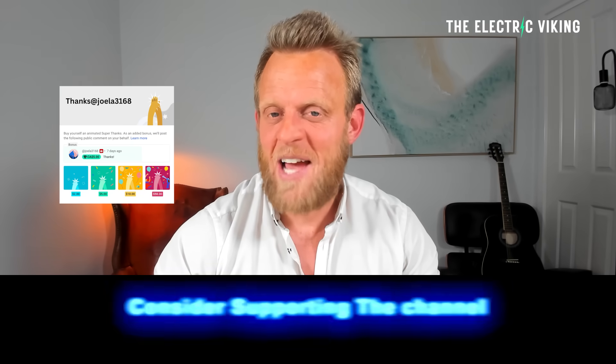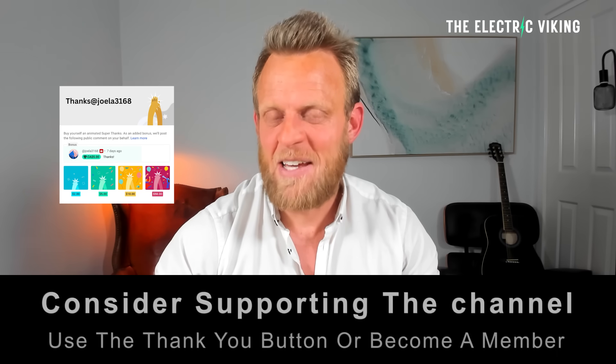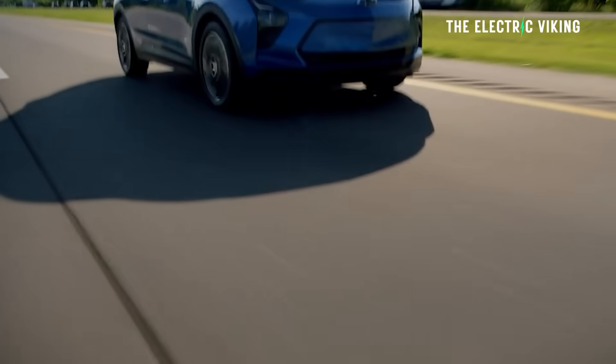Hello, my friends. Welcome to the channel. I'm Sam Evans, you're watching the Electric Viking. Great to have you with us. The Chevy Bolt — there's only one model now, by the way, it's just an EUV.